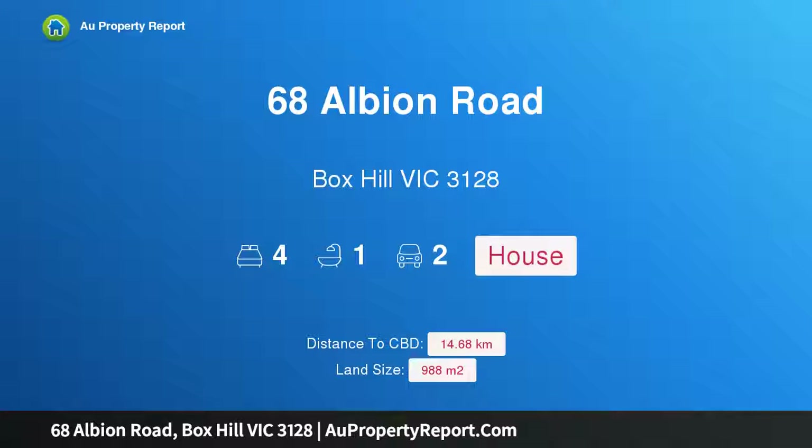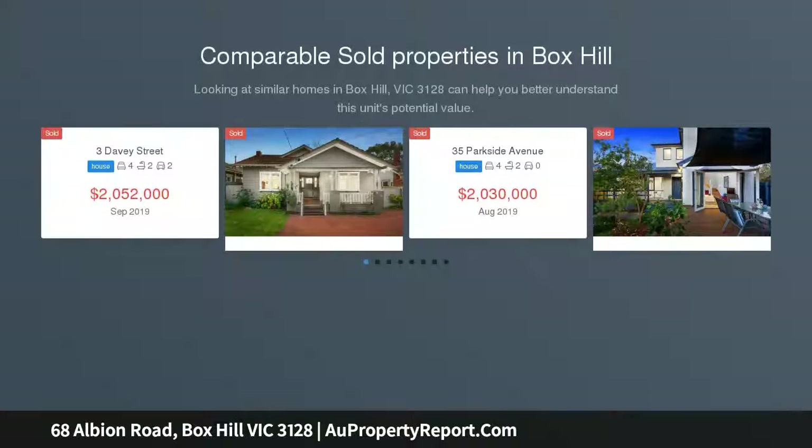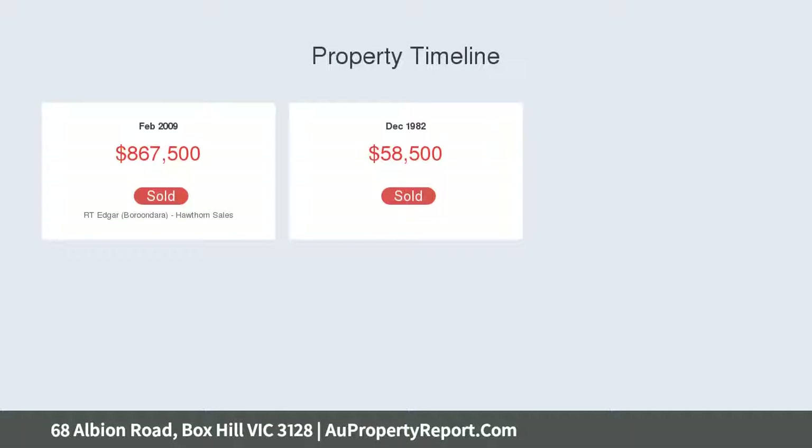Introducing 68 Albion Road, Box Hill, Victoria 3128 — a timeless home in a tremendous location on 988 sqm. This classic brick Californian bungalow is rich with period elements and offers an outstanding opportunity in an idyllic location, situated steps from public transport and local parklands, with easy access to Box Hill High and Box Hill Central. This may be a dream home in the making or a desirable multi-unit development opportunity, subject to council approval.